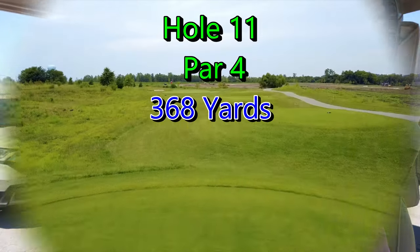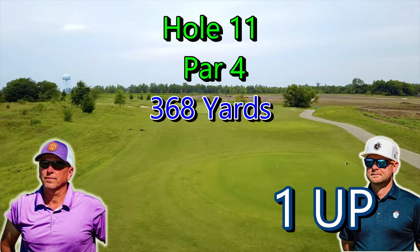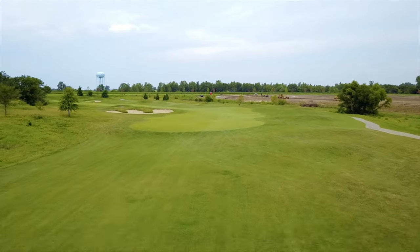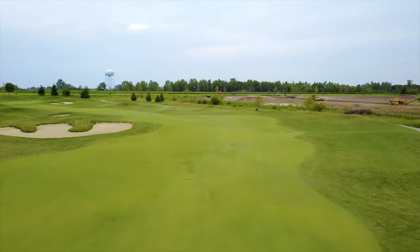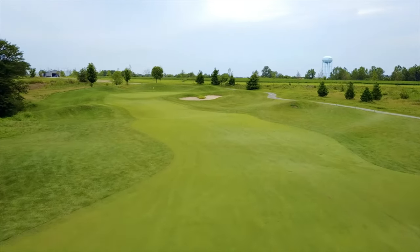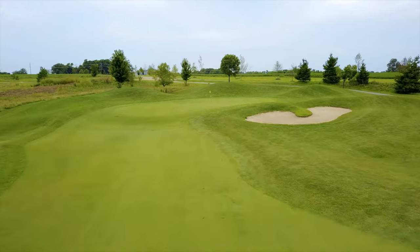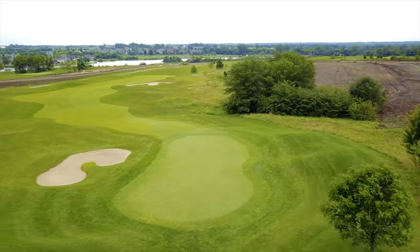Hole 11, par 4, 368 yards. JT's one up. The designer wants to entice you to try to drive over these bunkers, but it's really best to hit it down the fairway. You'll have about 125-130 yards into a slightly uphill green. That pot bunker is a little bigger with native grass around it, but they separated that bigger bunker into two. It's usually downwind.